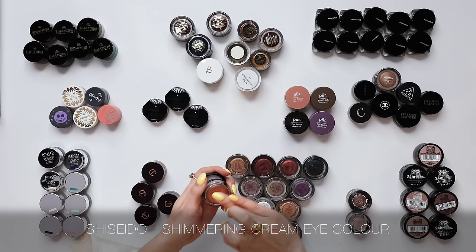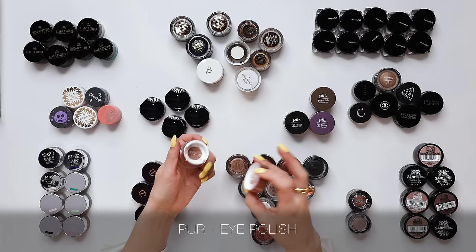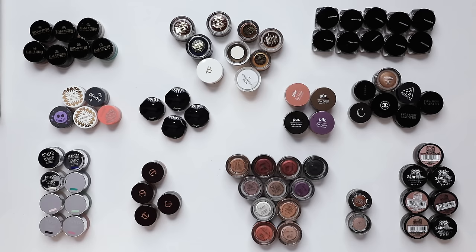The Shiseido Shimmering Cream Eye Colour — these are beautiful. I don't believe these are available anymore, but it's a truly beautiful eyeshadow formula. We've got the Pure Eye Polishes — another product I've used in countless tutorials with so many good memories. This is a wet eyeshadow formula with a glossy effect for the lid, and I believe those are still available. I've got some Moonshot here — a Korean brand — with an amazing jelly texture, although they have really dried out. That's the problem with a lot of cream eyeshadows: they don't have a great shelf life. They dry out quite quickly, so it doesn't make sense to have a huge collection like I do.